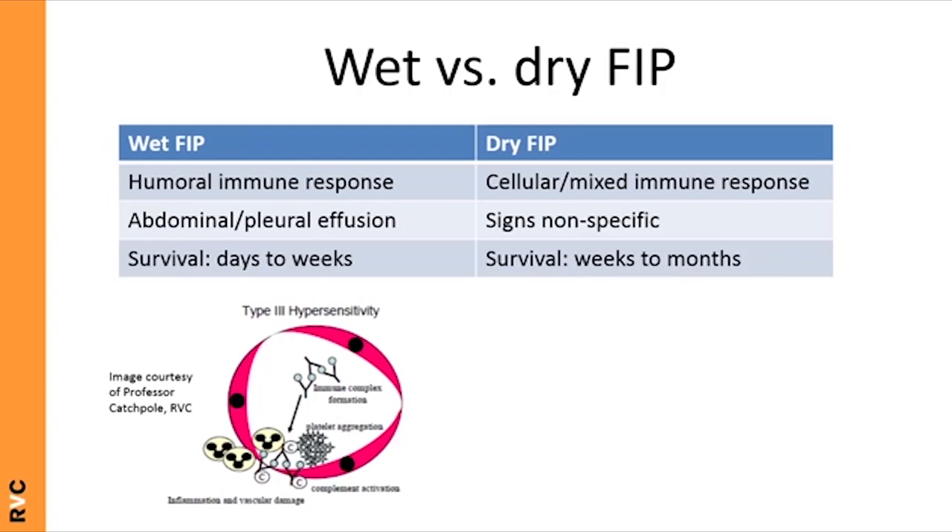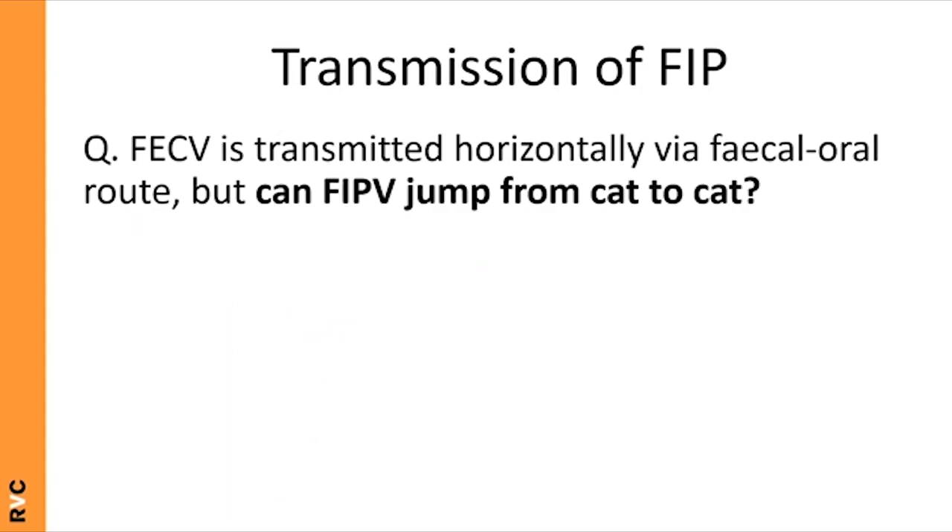Wet FIP is driven by a humoral immune response and has a type 3 hypersensitivity component — antibody-antigen complexes cause vascular inflammation and damage, contributing to fluid leakage. Dry FIP involves a cellular or mixed immune response. Cats with dry FIP tend to do better, with milder signs and survival of weeks to months, whereas cats with wet FIP typically survive only days to weeks post-diagnosis.